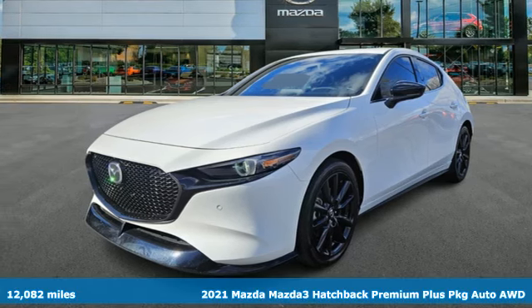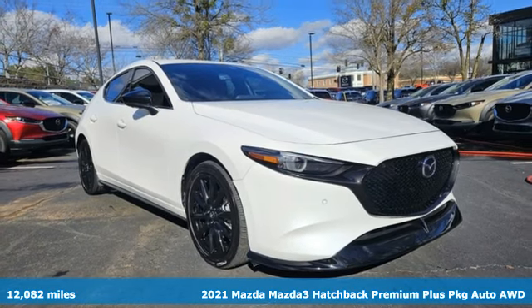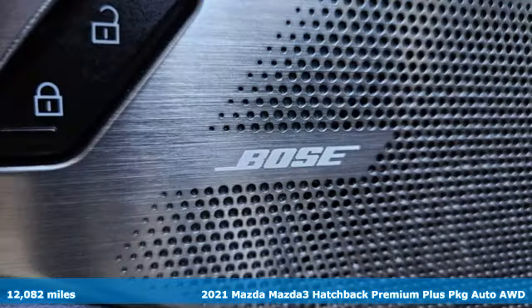It's a 2021 Mazda 3 hatchback. With Mazda, driving's what matters most. It's well equipped with the features you need.